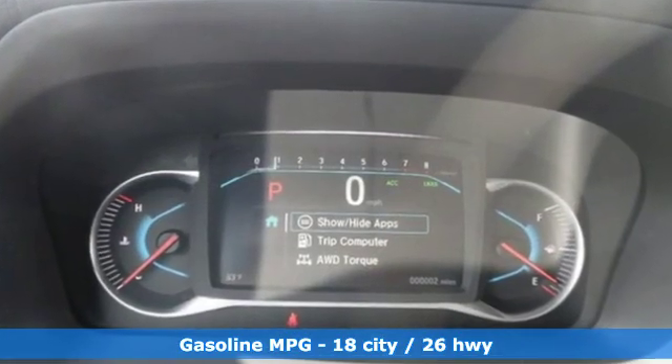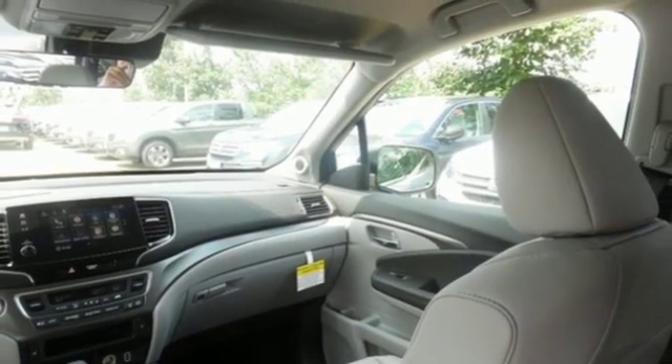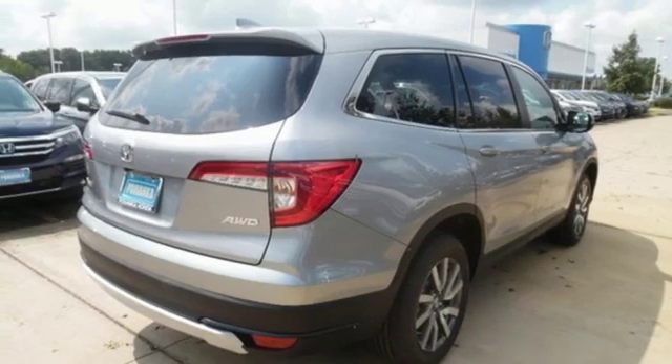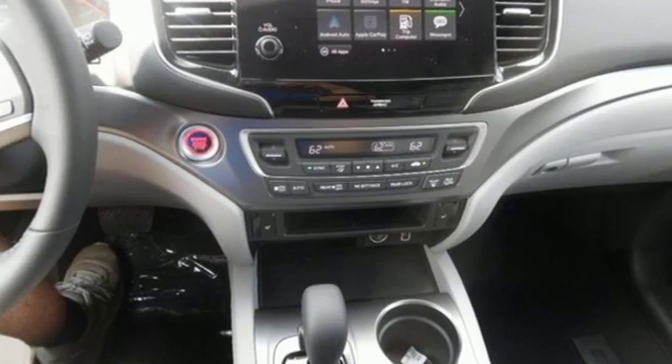Streaming audio, power heated mirrors, front heated leather bucket seats, configurable instrument gauges, doors and push button start proximity key, dual zone climate control, V6 engine, power sliding and tilting sunroof, gas pressurized shocks, and automatic transmission.